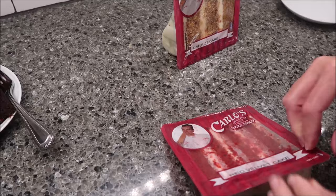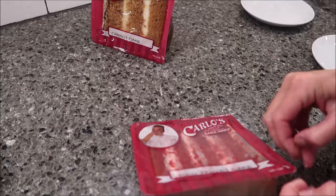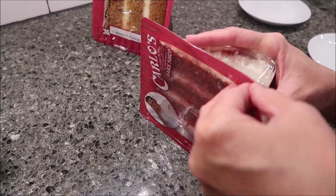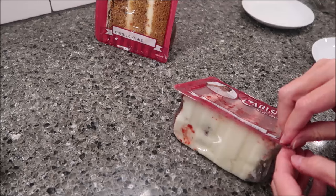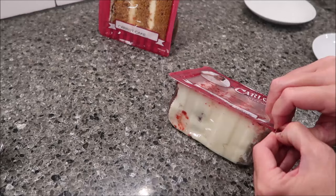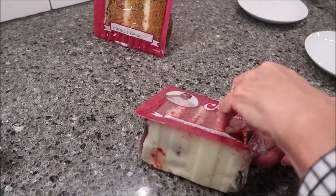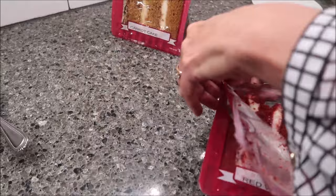Now this is the red velvet. These packages don't have any calories or nutritional information, or ingredients, anything like that on there. Some are easier to peel than others. We ordered these from Amazon, but you can also order them from Carlos Bake Shop. If you have dietary restrictions or any allergies, you will have to go to the website and look. They're used to dealing with people that have allergies, so they would be able to answer that question for you.